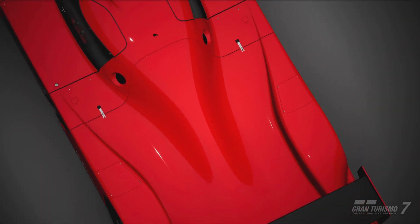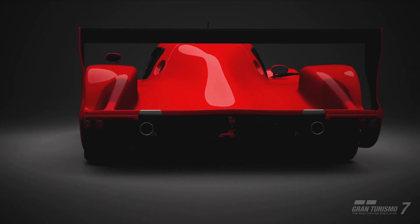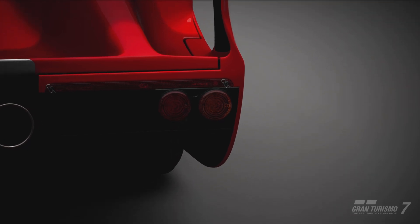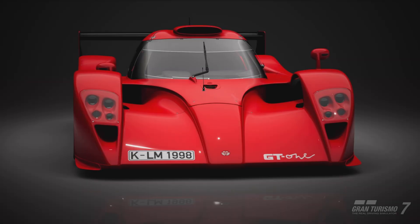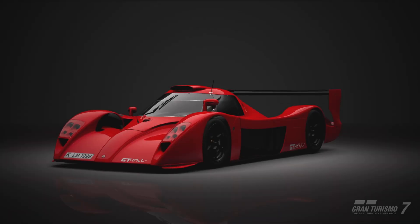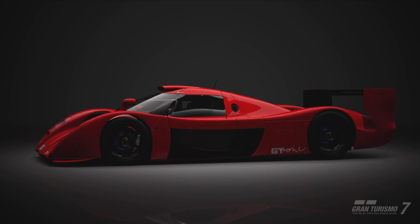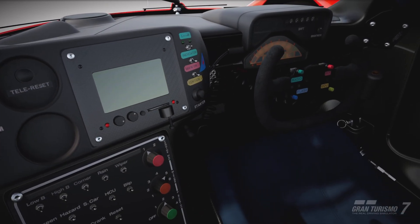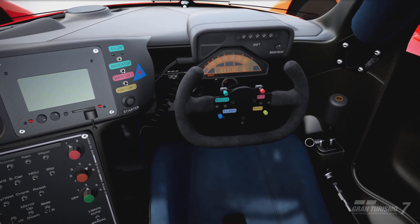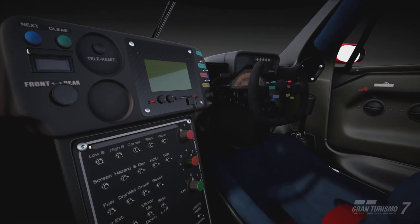If Toyota wanted to enter the GT-One into Le Mans in 1998, they were required to build, by GT1 regulations, a handful of road-legal models. And just how many was a handful? Two. Two GT1 road cars were all that TTE had to make in order to enter the most prestigious endurance racing event in 1998. Just as an aside, Nissan were tasked with doing the same thing for their R390 — they only had to make one road-going car. A single one.